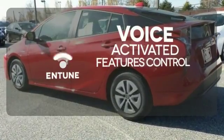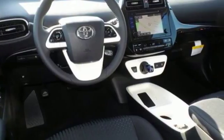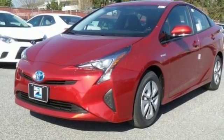Streamline your smartphone and digital media devices with the attractive and seamlessly integrated Entune. Go green and make others green with envy. Come in for a test ride today.